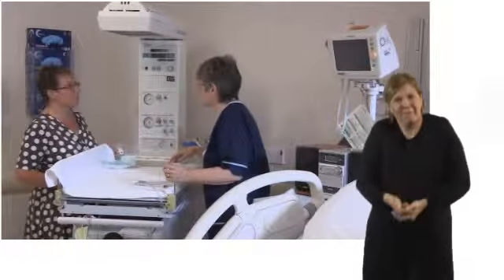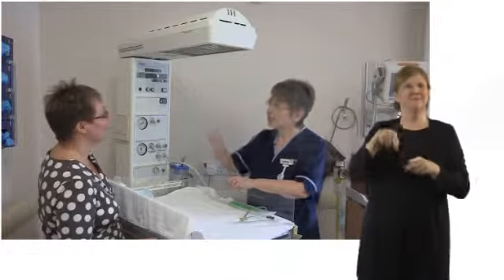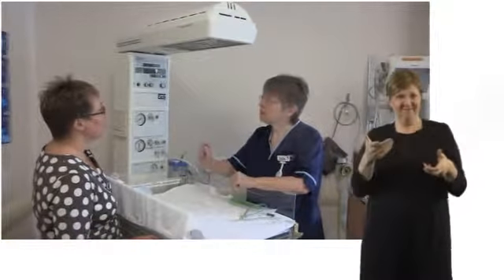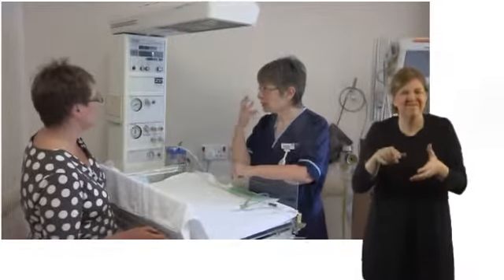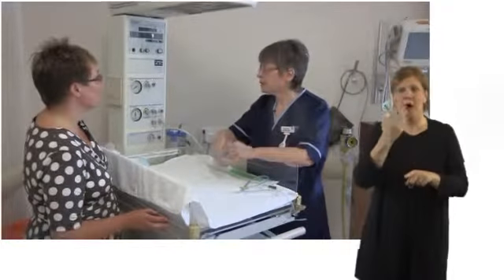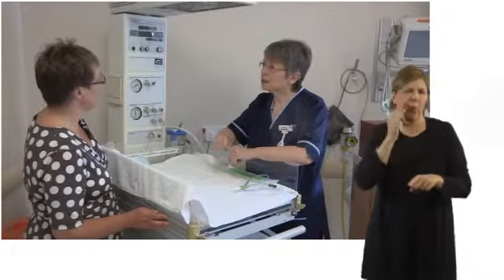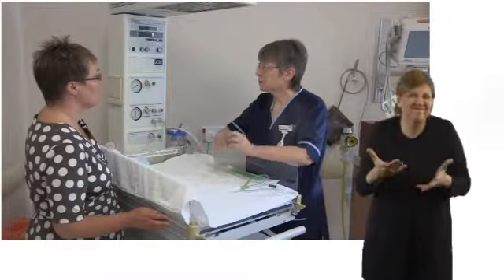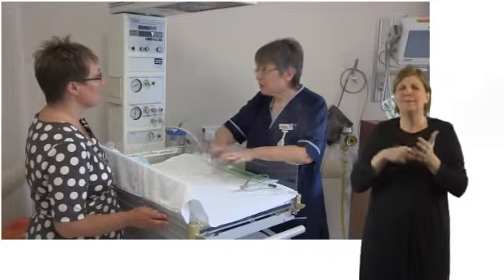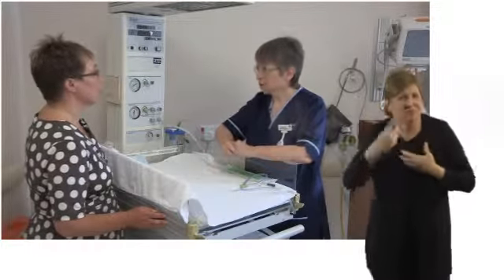I'd like to show you this piece of equipment which is called a resuscitaire. It's quite scary-looking but when you break it down it's not at all. There's a heater to keep the baby warm, a light so we can see what we're doing, oxygen in case the baby needs it - sometimes babies can be a wee bit blue and oxygen will make them go nice and pink - and suction in case the baby has got any blood or meconium down its airway so it can be removed. Most babies will just get dried off and handed to mum; after that, some babies have to go to the special care baby unit.